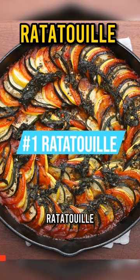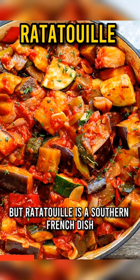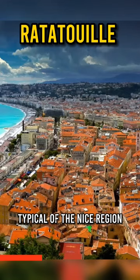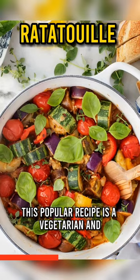Ratatouille. The name might sound familiar, given it has been used by Disney for its famous French mouse in the eponymous movie. But ratatouille is a southern French dish typical of the Nice region. This popular recipe is a vegetarian and vegan-friendly side dish, unique to Provence.